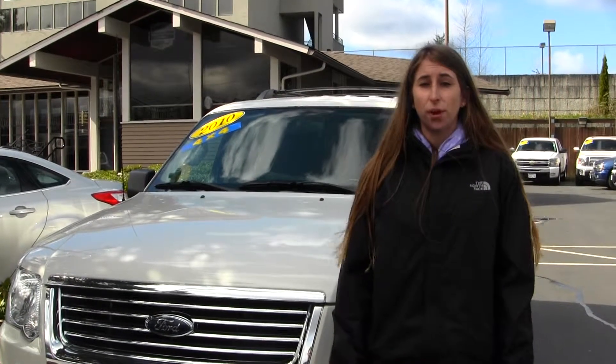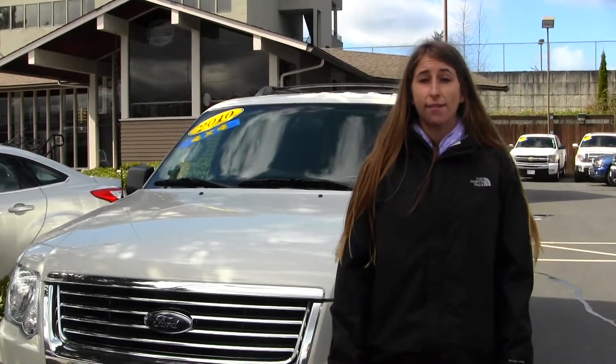Hi, this is Chelsea. Today I'm at Titus Wheel Ford, located in Tacoma, off I-5 and the 38th Street exit.